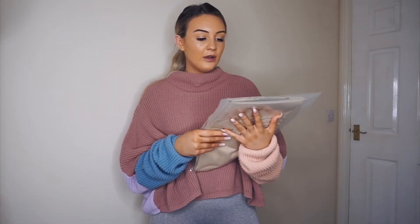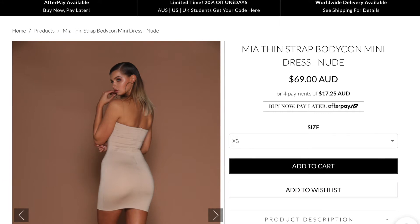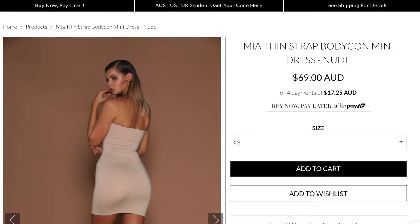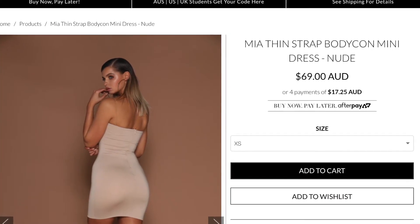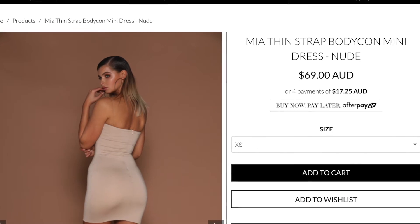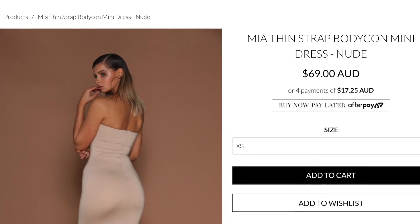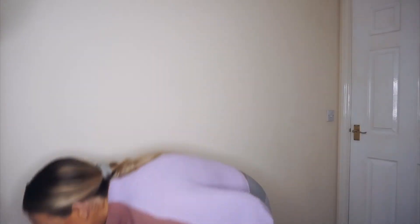I've got a thin strap bodycon mini dress in a size small in nude. Hopefully if it's the same material as the white crop top I already have it'll look nice. I think I got charged a £16 customs fee last time too. It's more flattering than the pink but bodycon just isn't my thing at the minute — I just don't have the stomach frame for it right now, so I'm going to send this back.